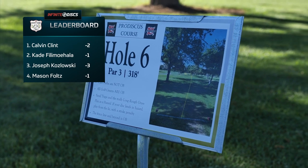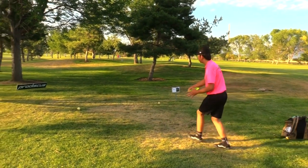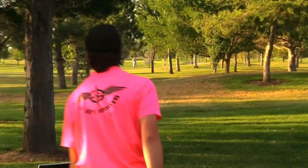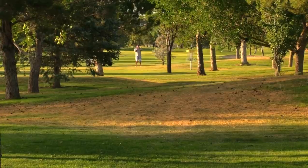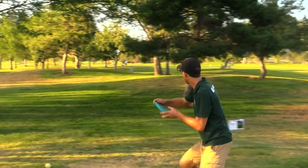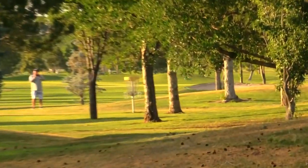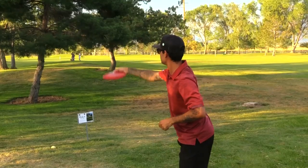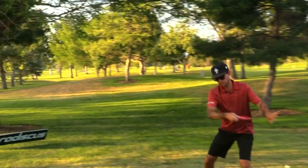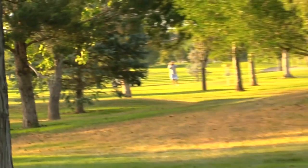Hole six — 318 feet. A low fairway driver is usually the go-to play on this hole. That's money — got down there pretty good. That's a tough line to hit, very technical. That's an MD3 or maybe an MD4 — that's a great shot, especially for a mid-range. Hard to get it that far down. We saw Clint park this in round one. Hit a tree — but it got through, he's got a window.